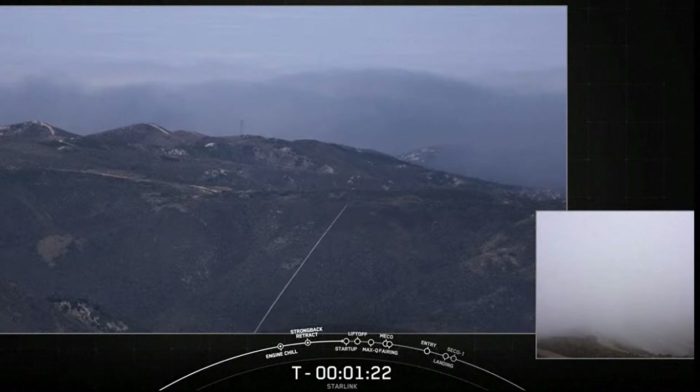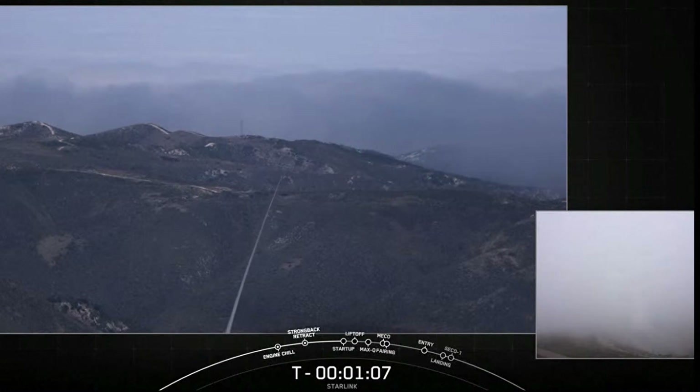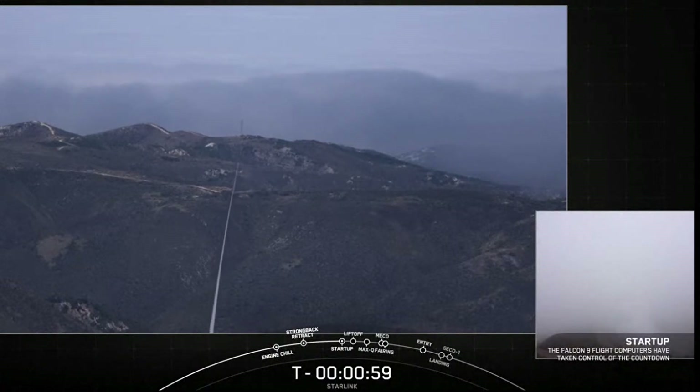Today marks the fourth flight for this first stage, also called the booster. Today's mission is for Starlink — we'll be sending an additional 46 satellites into low Earth orbit. Falcon 9 is in startup.